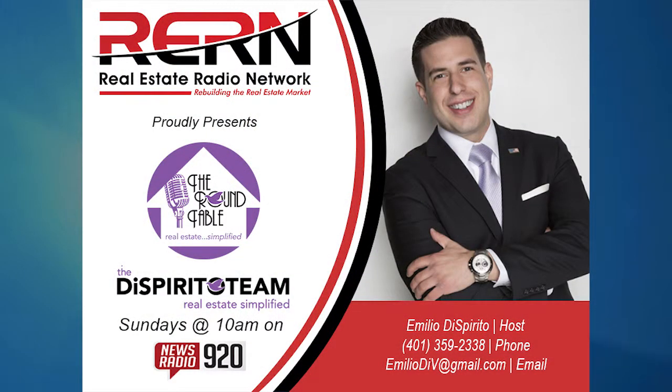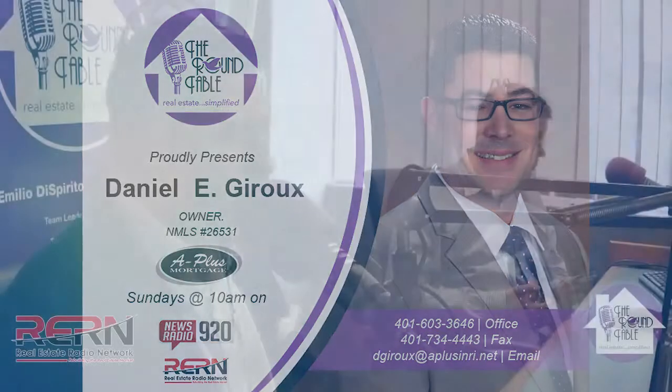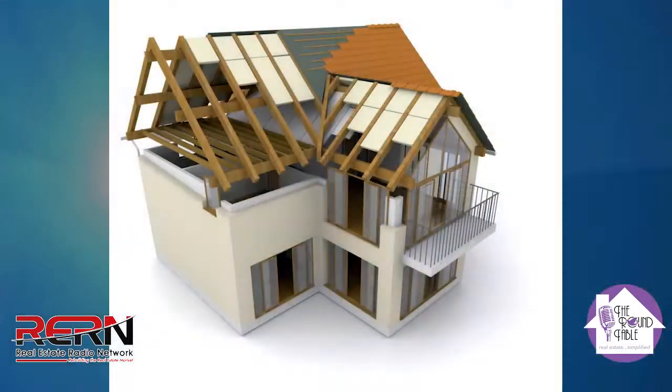We're in the studio with Daniel Drew from A Plus Mortgage, and he's got a great topic to talk about today: 203k mortgages. We've spoken about these before on the show, but it's such a vast subject and a lot of people don't realize it's there for them. It's a powerful tool to have if you're buying, and you can get quite the deal. Dan, I'm going to let you summarize what a 203k is.